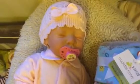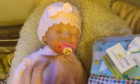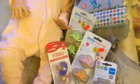Hey guys, I'm here with baby Olivia and just wanted to show you quickly her outfit of the day. She's got a pink hat, this cute birdie pacifier, and this pink grow suit.